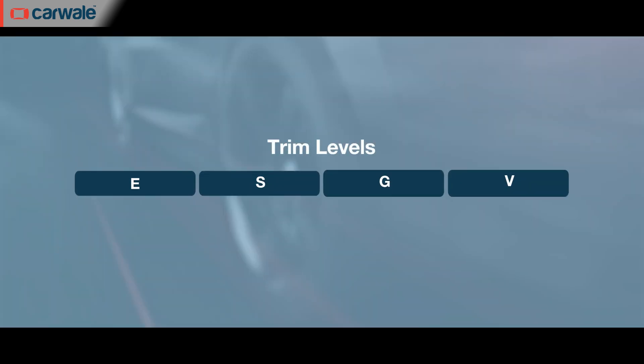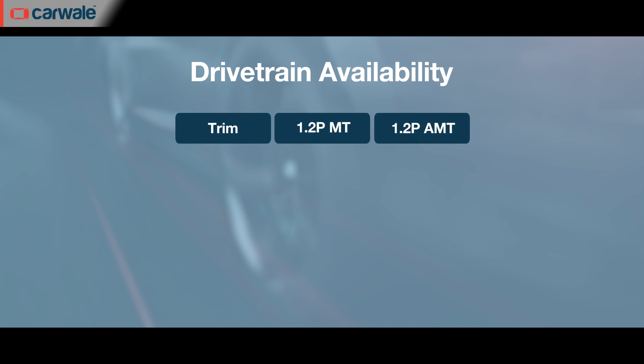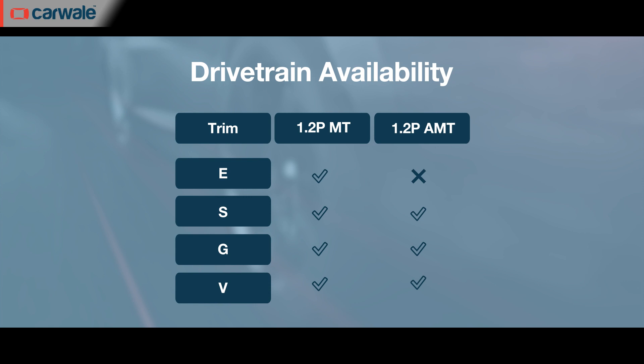Instead of the two variants offered before, the new updated Glanzar is available across four variants. In addition to the G and V, there are E and S variants added to the mix, positioned below the previous G variant. In terms of variant-wise comparison, the E trim is equivalent to the Baleno Sigma, S is to Delta, G is to Zeta, and V is the same as the Alpha trim. Except for the E, you can get an automatic version for all the other three variants.